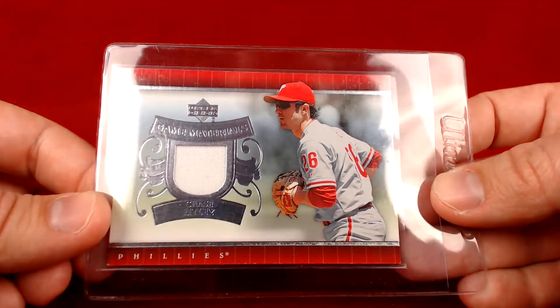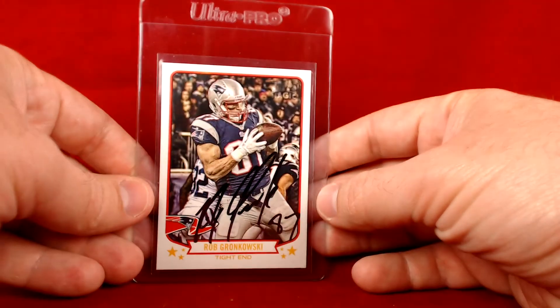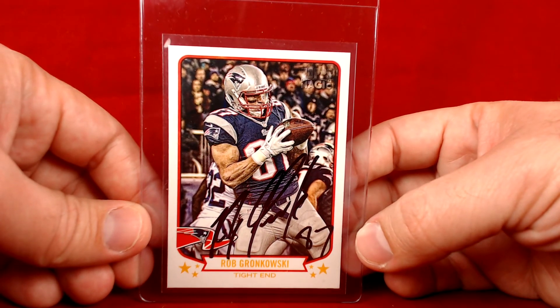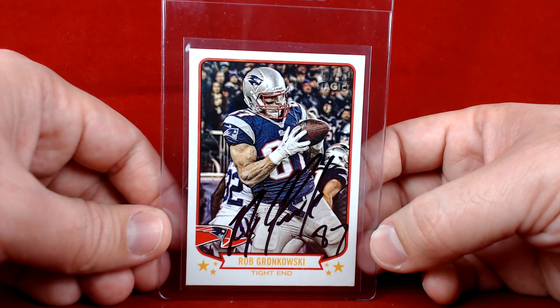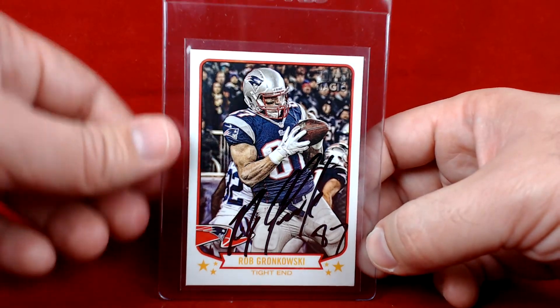Thank you very much — make sure you subscribe to card cutter 23, he is the man and gets in a ton of awesome TTM's. I was lucky enough to purchase a couple from him. I appreciate that he had these in Ultra Pros, pretty much ready to go right out to PSA. One of his Rob Gronkowski's — he got back a few from Gronkowski. I don't have any Gronkowski stuff in the collection, so this was absolutely a must-grab. It caught my eye immediately.